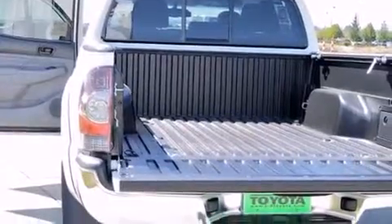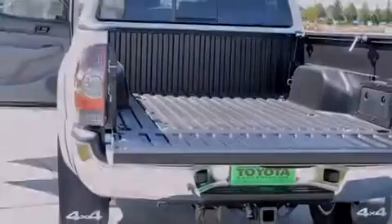It features a 4.0-liter six-cylinder engine, a five-speed automatic transmission, and four-wheel drive.